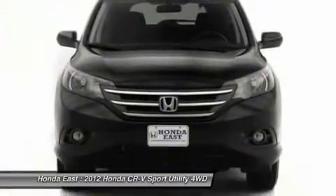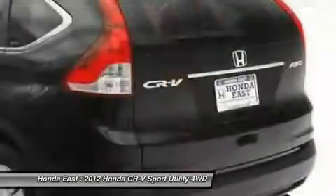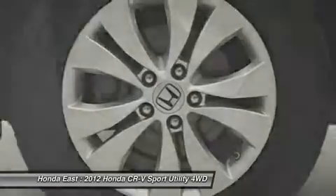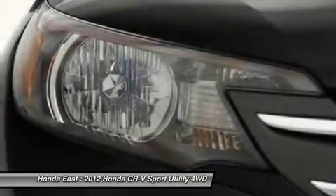Honda Certified Pre-Owned means you not only get the reassurance of a 12-month/12,000-mile limited warranty, but also up to a 7-year/100k-mile powertrain warranty, a 150-point inspection and reconditioning, and a complete Carfax vehicle history report.